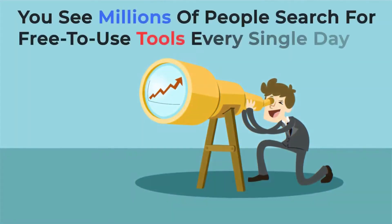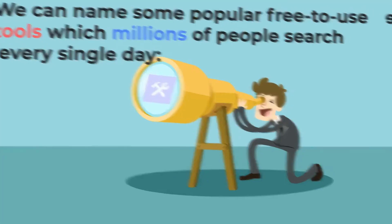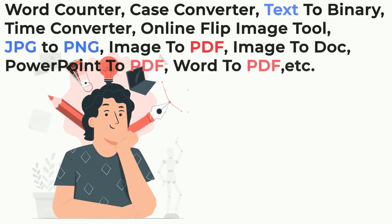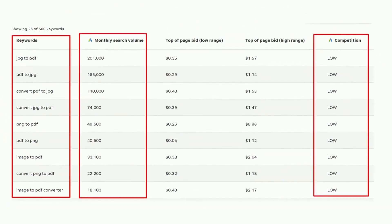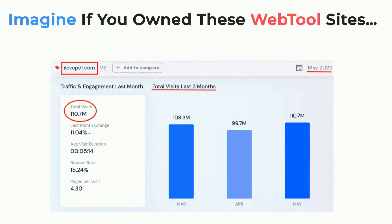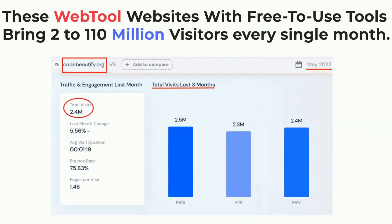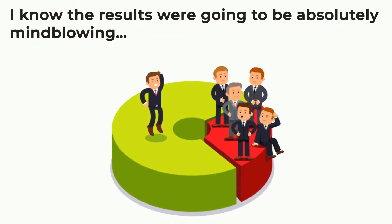Millions of people search for free-to-use tools every single day. We can name some popular free-to-use tools which millions of people search every single day. Let me show you proof. Imagine if you owned these WebTool sites — these WebTool websites with free-to-use tools bring 2 to 110 million visitors every single month. What would you do if over 2 to 110 million people visit your website every single month? The results are going to be absolutely mind-blowing.